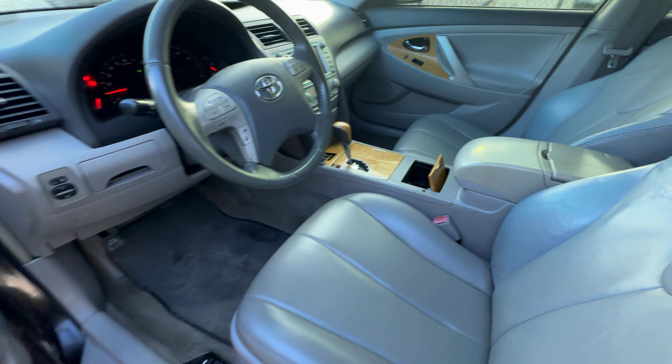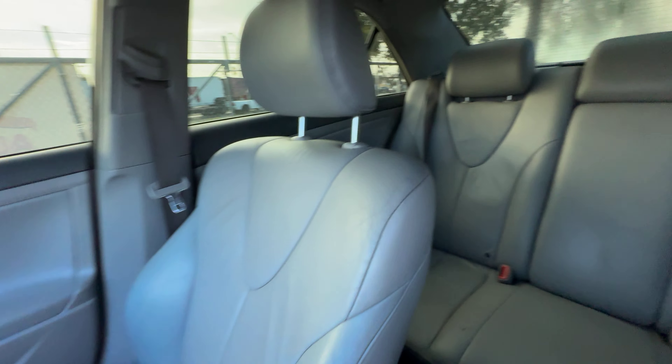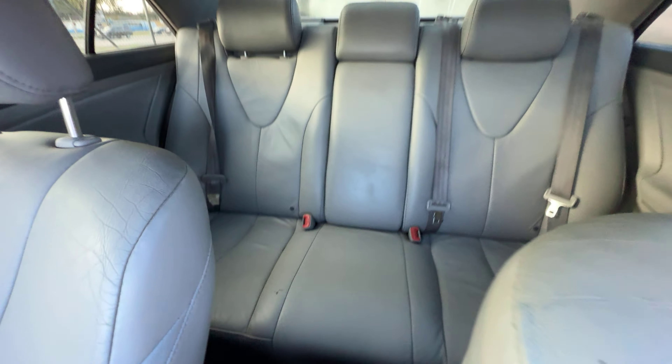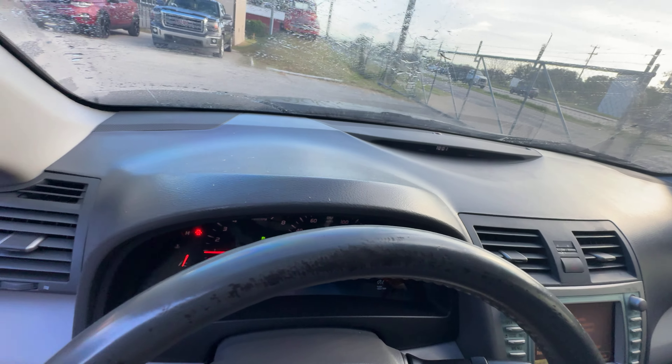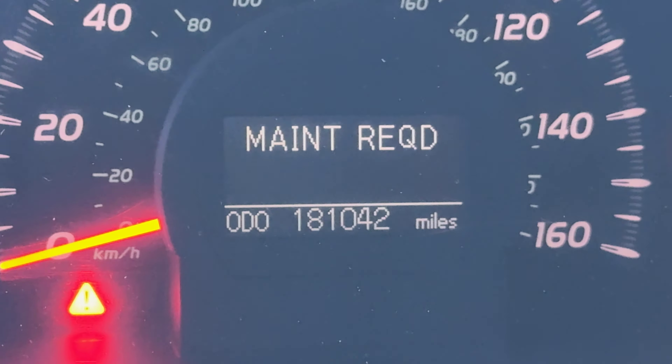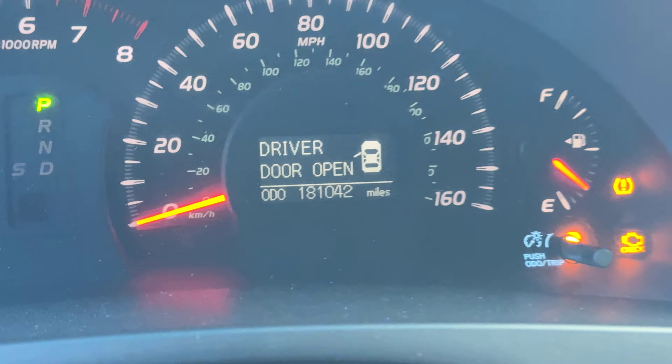On the interior, gray seats. Headliner looks good. You get a sunroof up there. Automatic transmission. Dash is clean. On your mileage, 181,042.